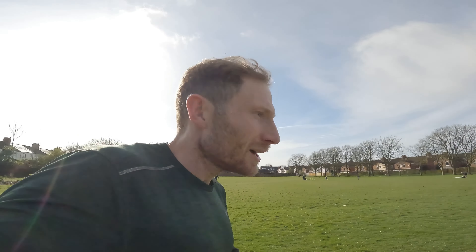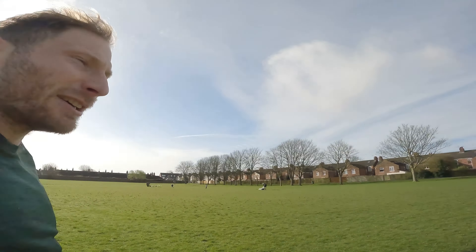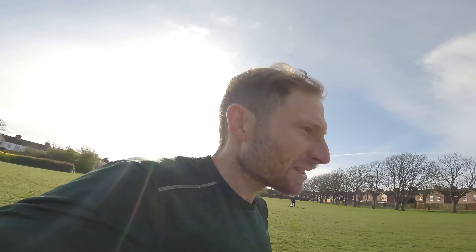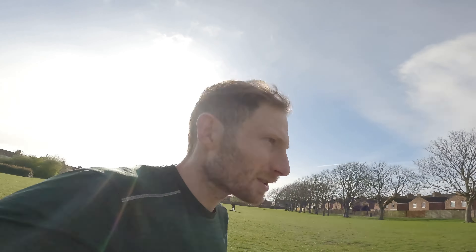I did race a 10k yesterday and got 32:20 on the official chip timing, so we'll have to see how my legs cope. But it is a beautiful morning with next to no wind. It looks like it's shielded by trees and it is a flat course, so yeah, we'll see how my legs cope today.